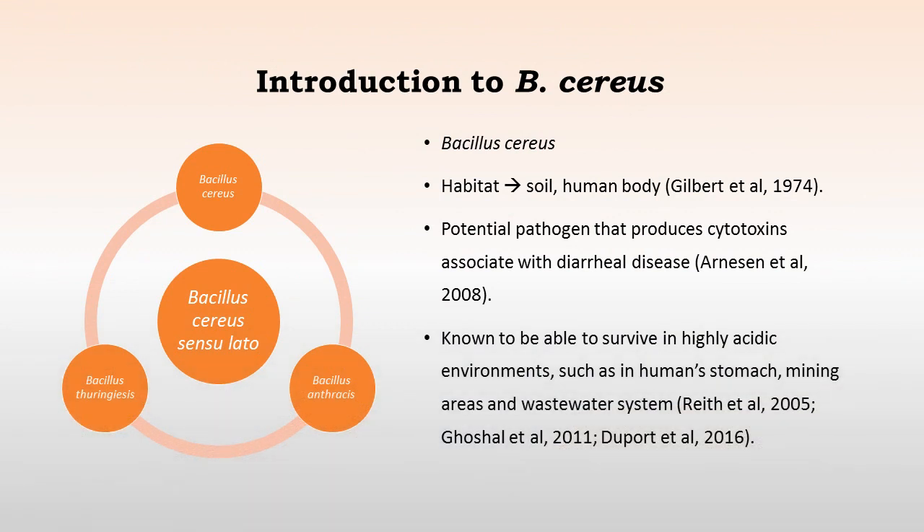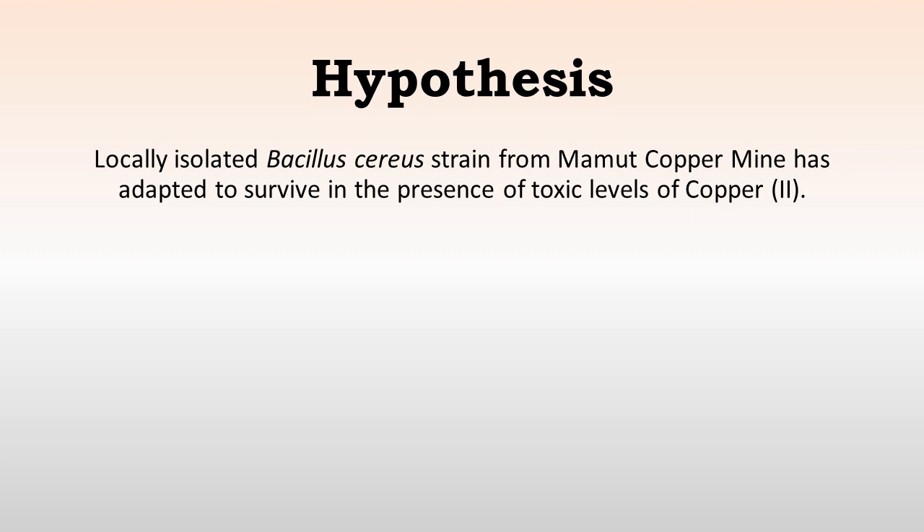In order to understand the dynamics of microbial ecology at this particular mining site, we looked at Bacillus cereus, which is one of the predominant isolates that we encountered during our analysis of soil samples. Bacillus cereus belongs to the sensu lato group, which encompasses Bacillus cereus, Bacillus thuringiensis, and Bacillus anthracis. It is a potential pathogen that produces cytotoxins associated with diarrheal disease, and it can survive in highly acidic environments, including the human stomach, mining areas, and wastewater. We posited that locally isolated Bacillus cereus strains from Mammoth copper mine have adapted to survive in the presence of toxic levels of copper, as indicated by their gene clusters for copper tolerance.